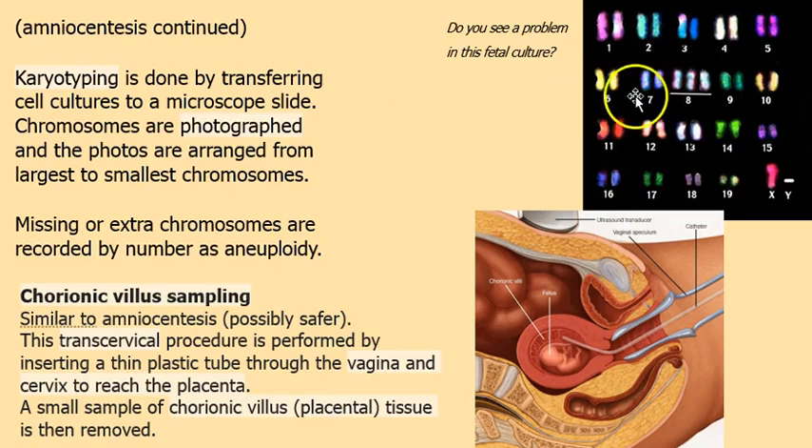Continuing with amniocentesis: I mentioned karyotyping. We take photographs of the chromosomes — sometimes fluorescing them, like these fluorescent ones shown here — and arrange them from largest to smallest. That's a karyotype. And here there's a trisomy at chromosome number eight, which could be severe. The 21st doesn't appear in this particular example.